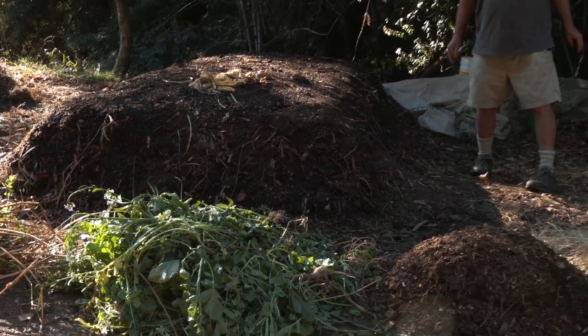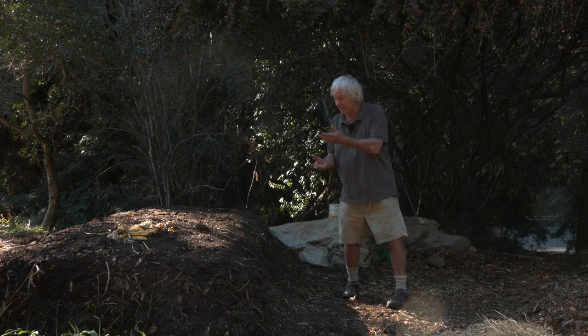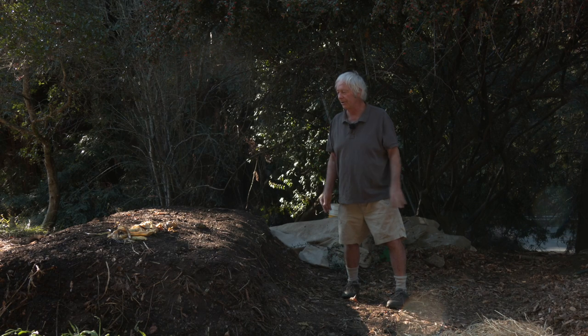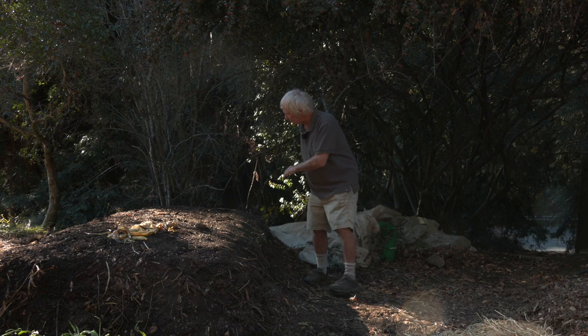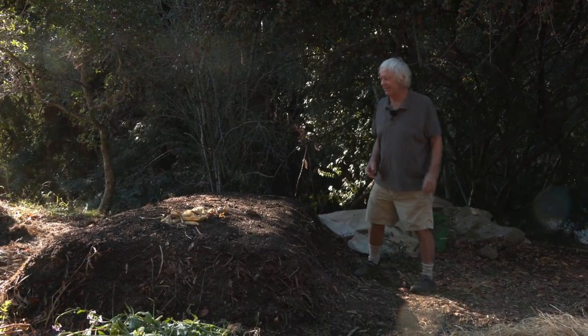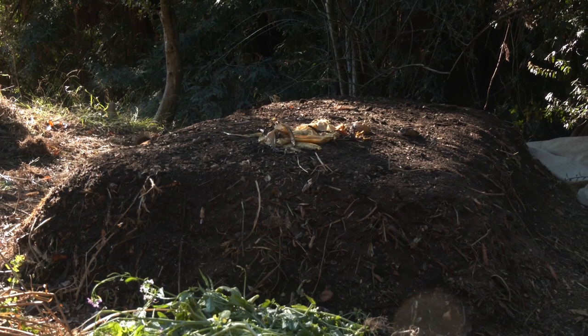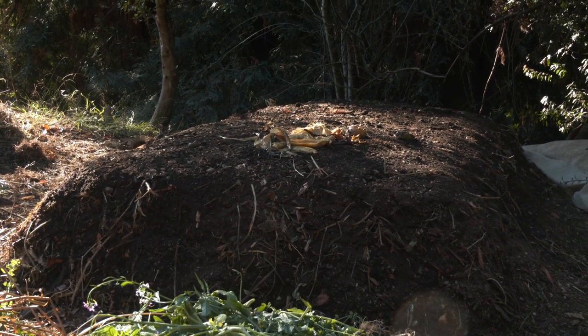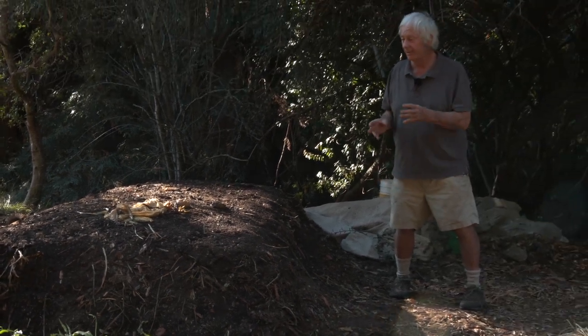So this ratio is an important one. Three parts green material, one part brown material. We have been making this pile and I have to say this is one of the more exquisitely formed piles I've ever seen in 45 years. Maybe I shouldn't say that because you get a swelled head and slack off, but I say keep up the good work. That attention to detail here and everywhere else in the garden is pretty important.